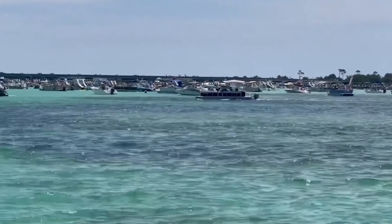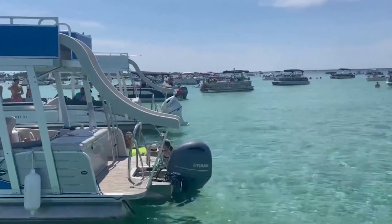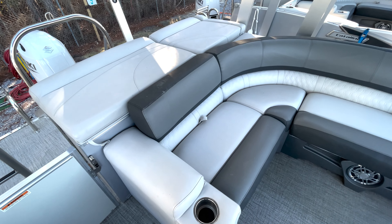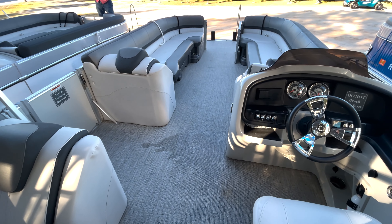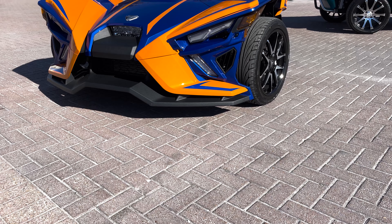38 Pontoon Rentals started in 2018 with a double-decker pontoon with a water slide, and we realized the demand here was strong. We're in the 30A area and people want nicer, higher-end products. We now have 11 boats — 150 horsepower tri-toons and 150 horsepower double-decker tri-toons with water slides.